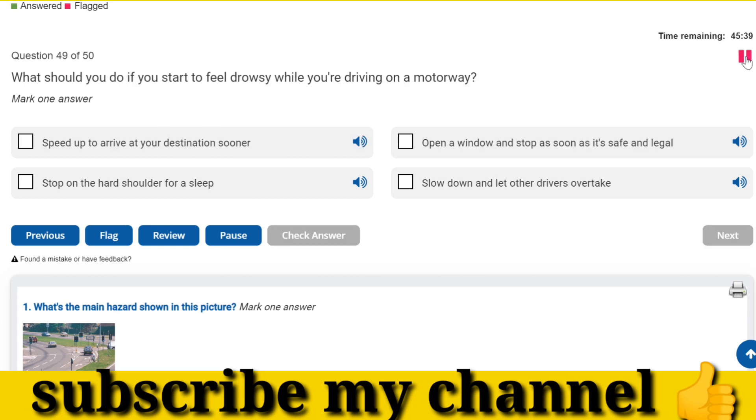What should you do if you start to feel drowsy while you're driving on a motorway? Open a window and stop as soon as it's safe and legal.